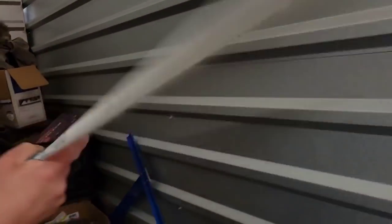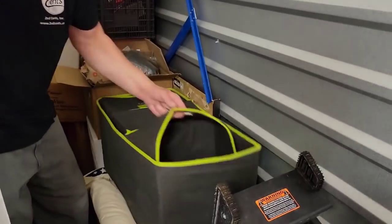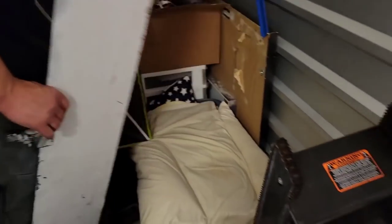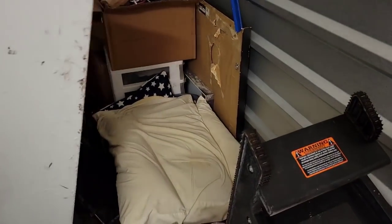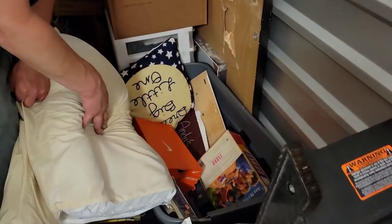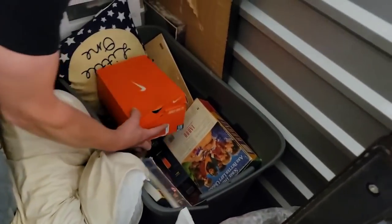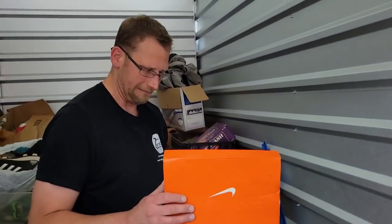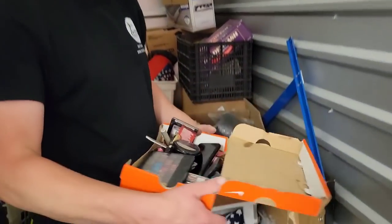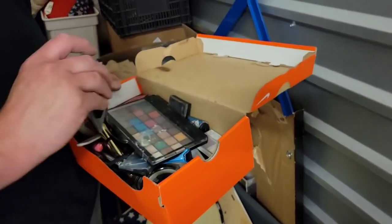More drywall tools, painting tools, close and close. We've got totes underneath here — another question: what is that? This could be good — makeup, but sometimes you have jewelry in makeup.